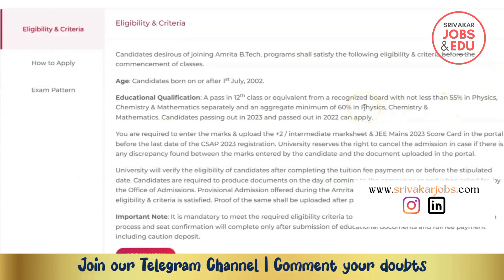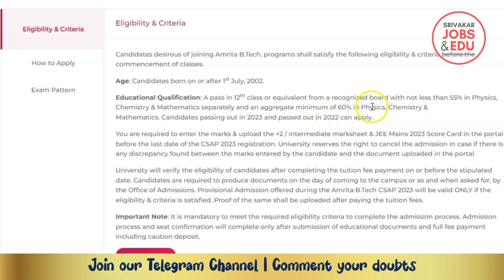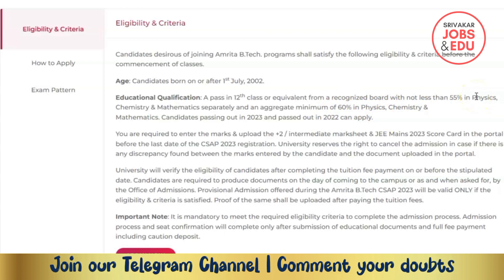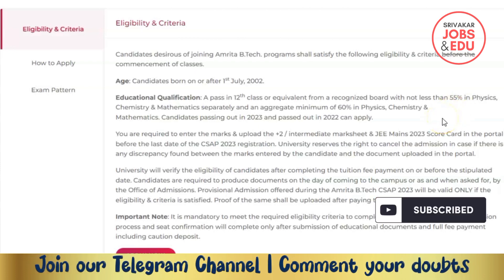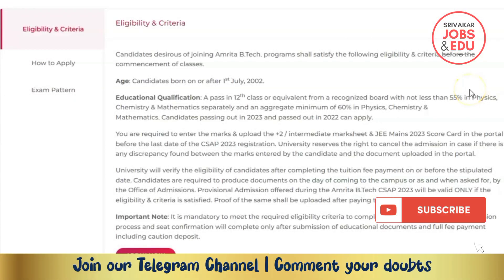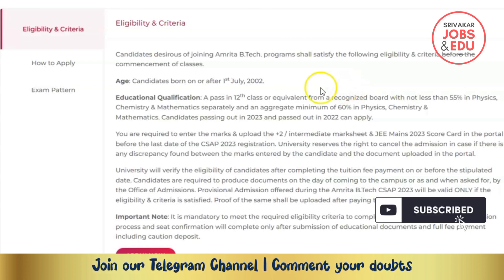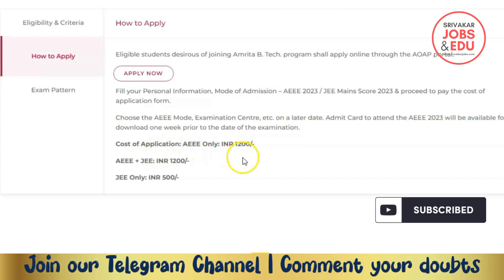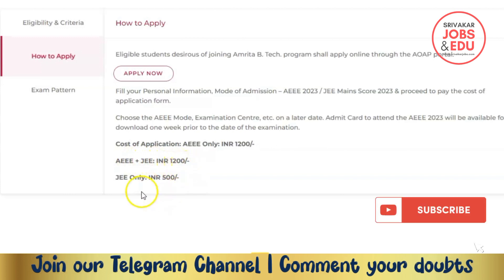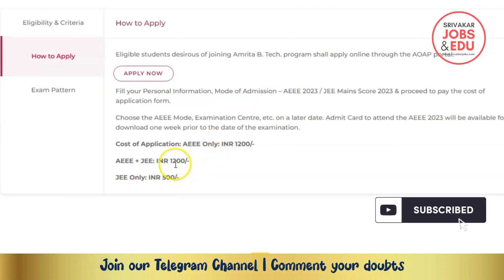For the admission process, 12th grade with Physics, Chemistry, and Mathematics is required. The cost of the application is 1,200 rupees. The entrance exam fee is also around 1,200 rupees.